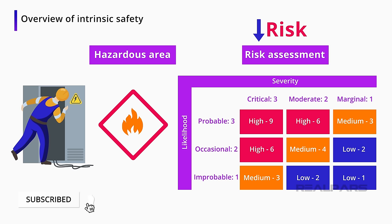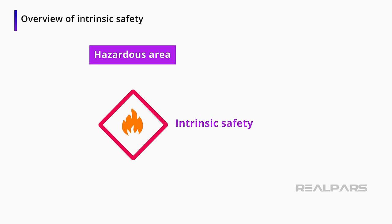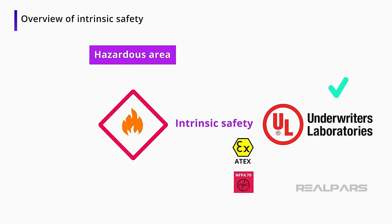There are two main types of classifications: ATEX and NEC or NFPA 70. For this video, I will focus on the UL, or Underwriters Laboratories, standard for intrinsic safety.